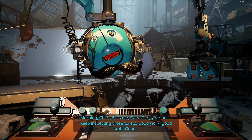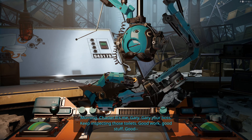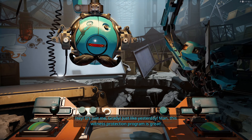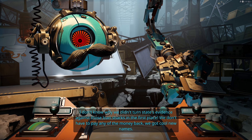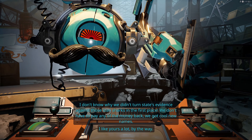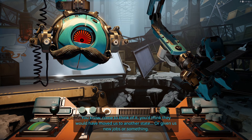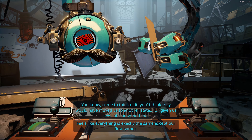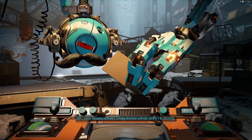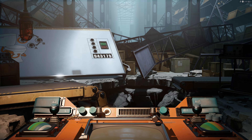Also, why are we trashing this place? It knows my name. It's just me, Grady. I like your tattoo, buddy. This witness protection program is crap. I don't know how we didn't turn state's evidence against those loan sharks in the first place. We don't have to pay any of the money back. We got cool new names. You'd think they'd move us to another state or give us new jobs or something. Feels like everything is exactly the same except our first names. And your mustache and tattoo. They know what they're doing. See you tomorrow, Charlie. Oh, there goes toilet.